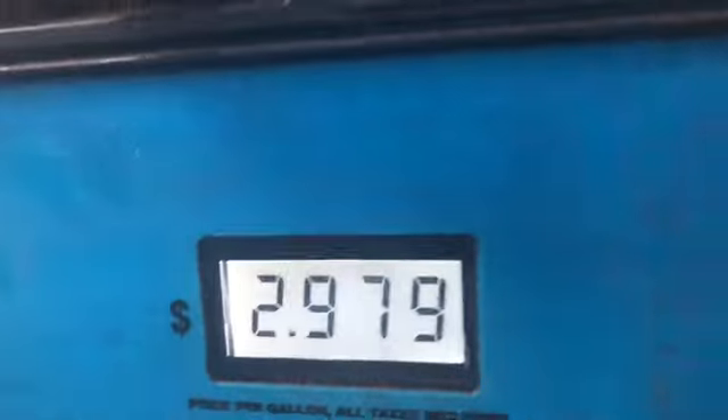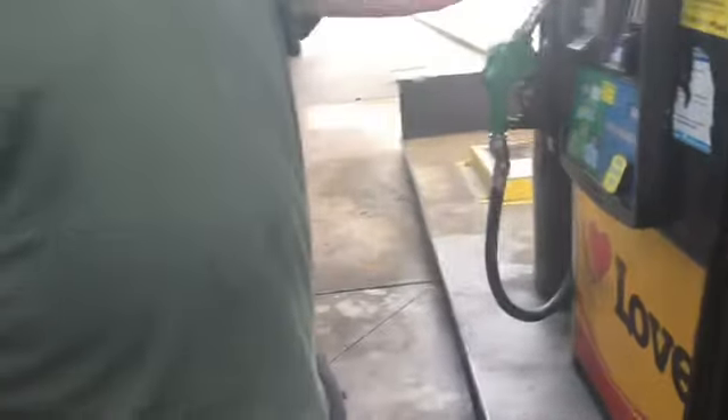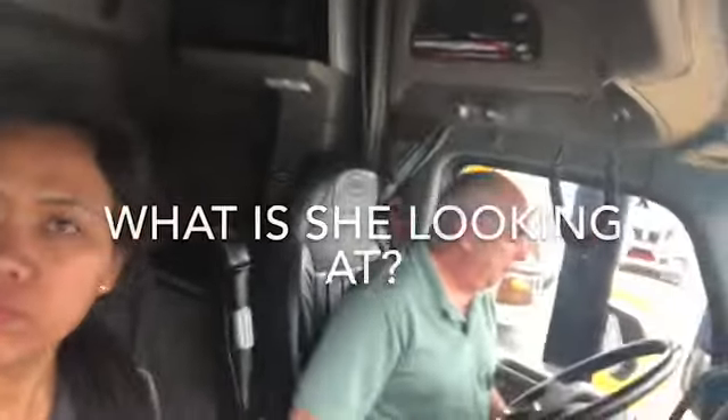Diesel exhaust fluid — that's what DEF stands for, that's why we call it DEF. Our grand total to fill up on diesel and DEF fluid is $456. We're good to go now for about 1,400 miles between this load and our next load. We've been averaging about 9.8 miles per gallon with this load, and the next will be about the same unless we get a hard headwind out in Wyoming.